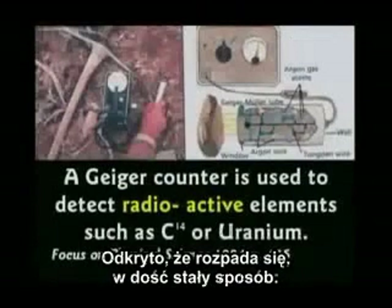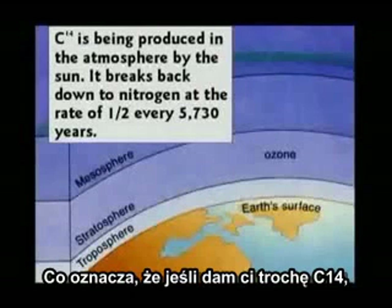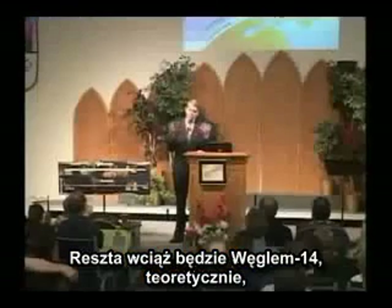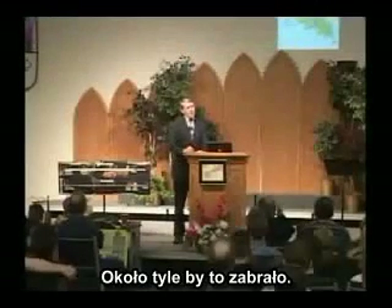They've discovered it decays at a fairly consistent rate. About half of it will decay every 5,730 years, which means if I gave you a pile of carbon-14, 5,730 years later half of it would turn back to nitrogen. The rest would still be carbon-14. Theoretically it's a random event, but that's probably how long it would take.